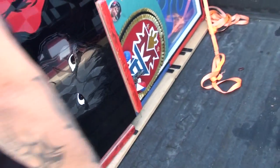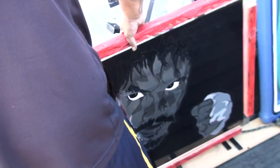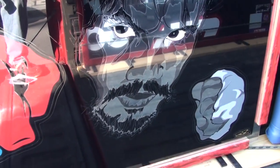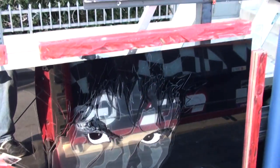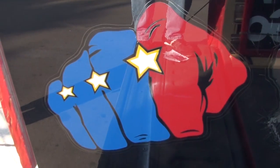I'm down here at the Wild Card Gym and I've just met Eric Sanchez, artist extraordinaire, a fan of Manny Pacquiao. And what he's done is he's taken a new medium — this is not paint, this is not an etching. This is done with a window film that you put on cars. And he's done this beautiful, beautiful design of Manny Pacquiao in black, gray, and white, and the famous Manny Pacquiao fist logo. This is Eric Sanchez.